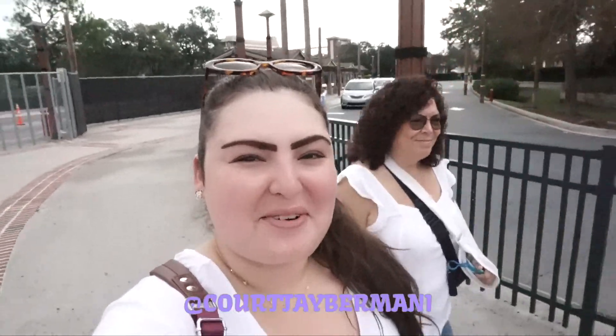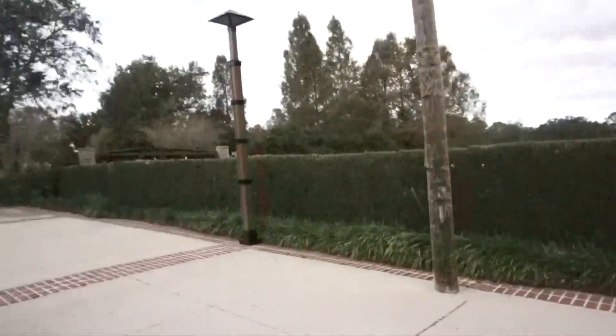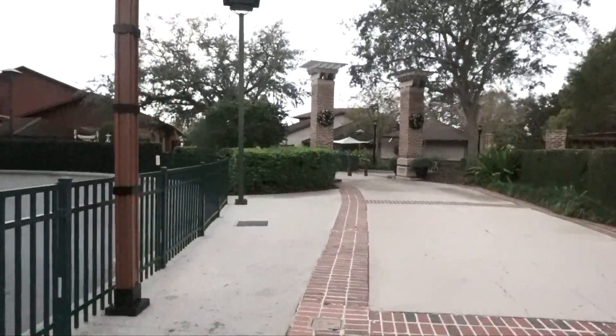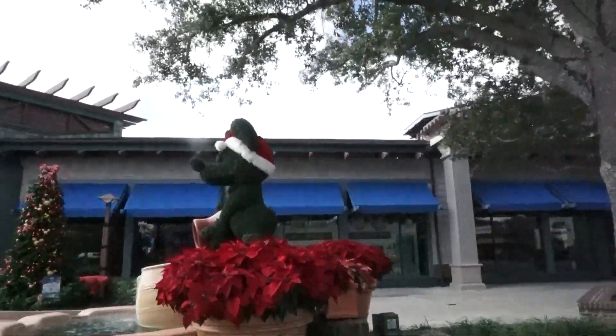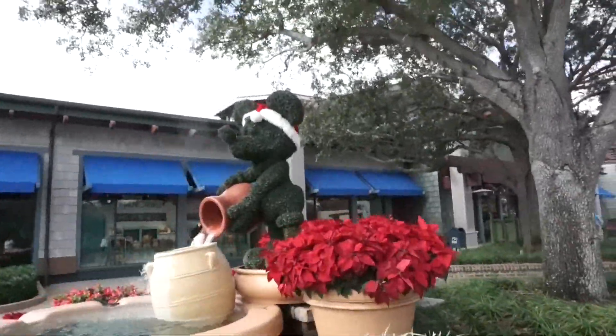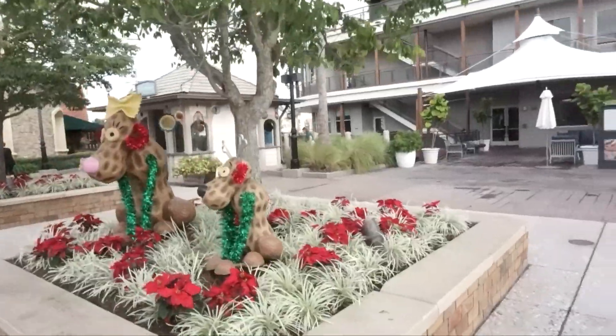Hey guys, welcome back to my channel! For those who are new here, my name is Courtney. Today is our last day of our Disney part of our trip. We're here at Disney Springs and we're going to head over to Gideon's and maybe do the Christmas tree stroll, so come along with us.